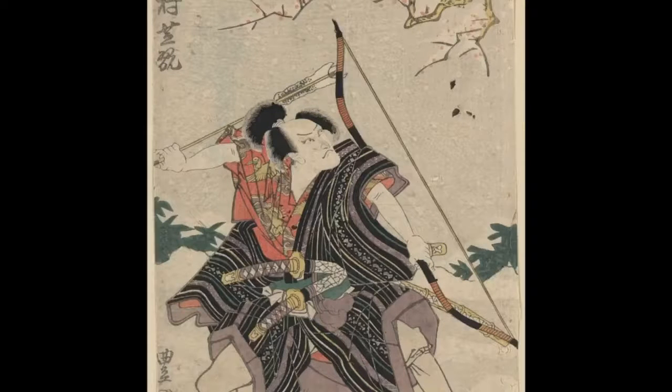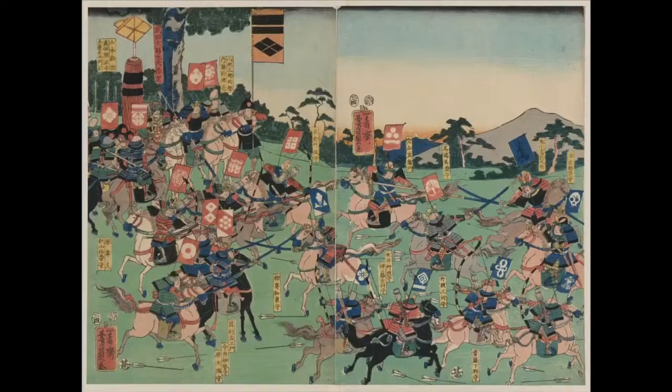samurai armor was made of leather, silk, bamboo, and sometimes small metal plate. Whereas the knight's armor would offer extreme protection but no mobility, samurai armor offered less protection but allowed the warrior to move quickly and deliberately.